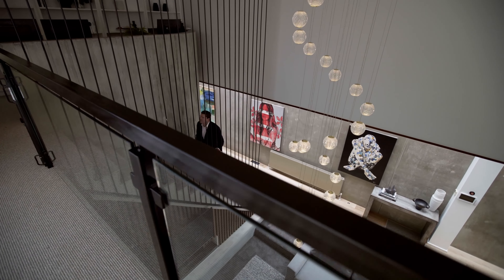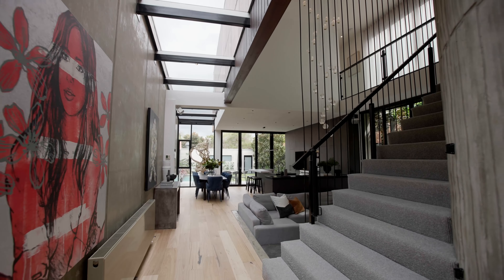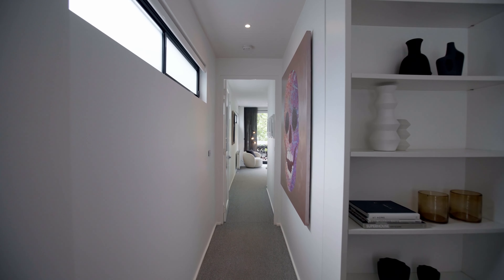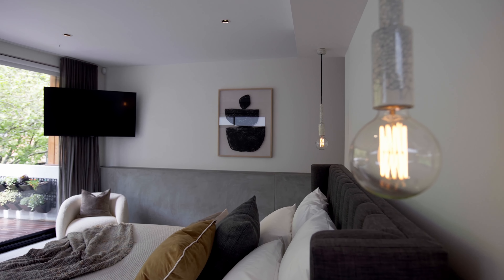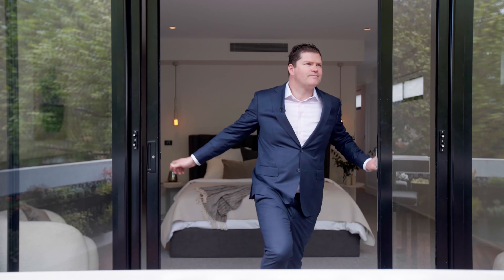The central staircase leads to a landing study zone with commanding views over the lower level. Also up here are two ensuite bathrooms, including a grand master with tranquil private terrace set amongst the treetops.